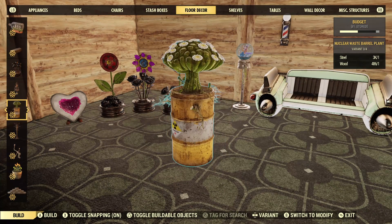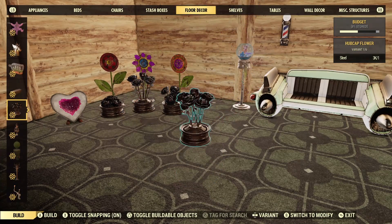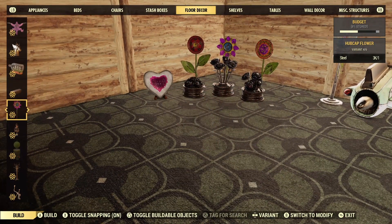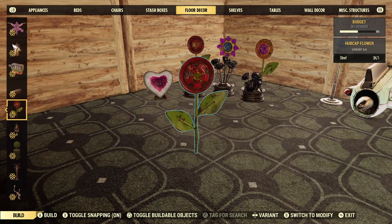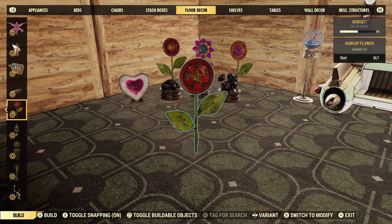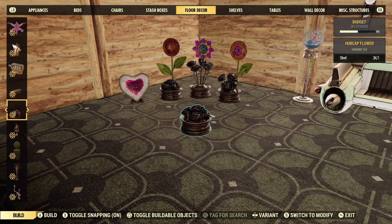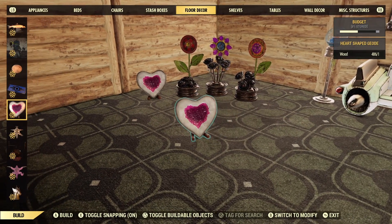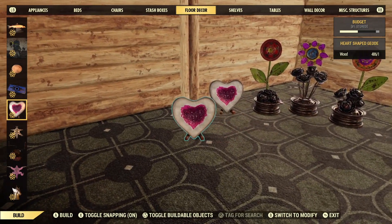It doesn't stand out when you're scrolling through the menu, but once you find it, it also has the wheel flower set in the same menu, so you'll be able to place any of these items pretty quickly. The last one is the geode — this one stands out pretty easily. It is its own item inside the menu, so you can find it pretty quick.